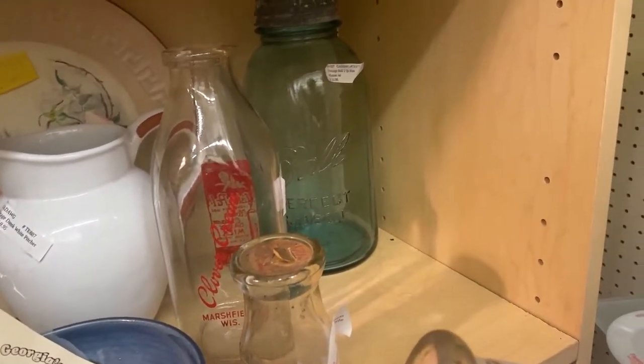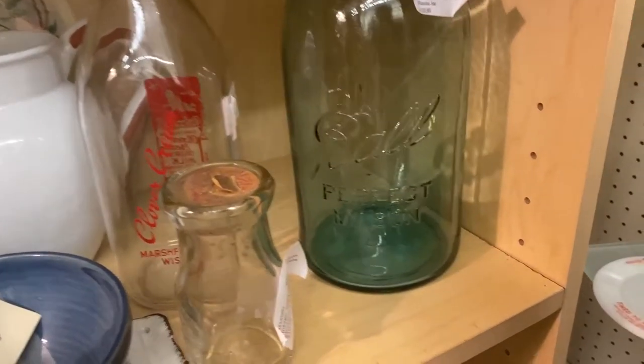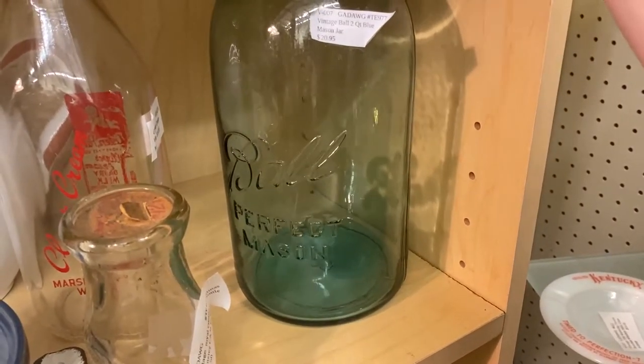Okay, let's talk about this ball mason jar in the back. It's a half gallon Ball Perfect Mason and they wanted $20.98 for it. That is ridiculous. I would never pay more than $10 for this jar.